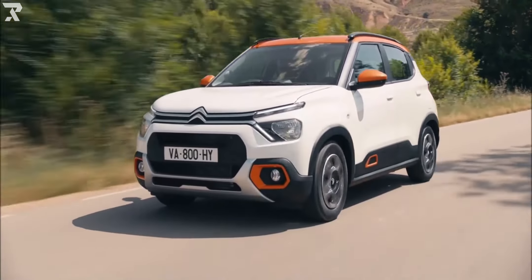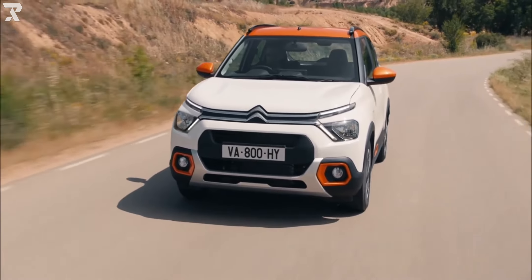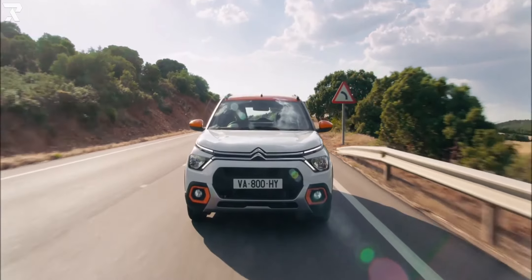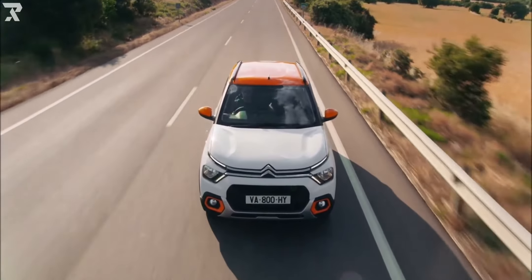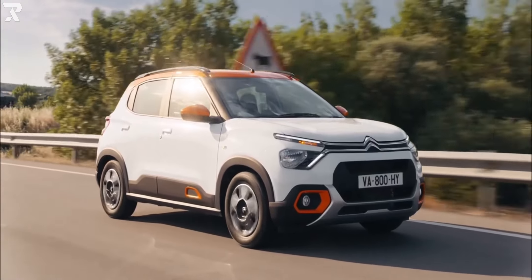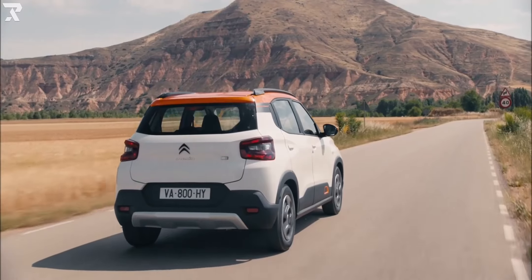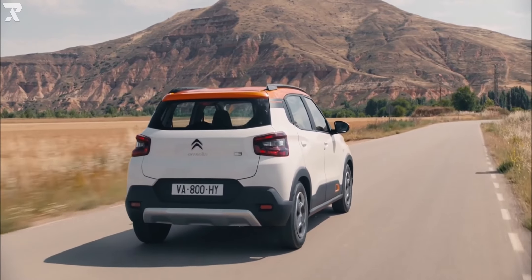Citroën has refrained from sharing specifics about powertrains for the time being, but the Citroën C3 is expected to come with a 1.2-liter, three-cylinder turbo-petrol engine producing around 110 horsepower and 205 newton-meters of torque. A non-turbocharged version of this engine could be available with the entry-level models. A six-speed manual transmission and a torque converter automatic transmission are anticipated to be available. The C3 is unlikely to come with a diesel engine.